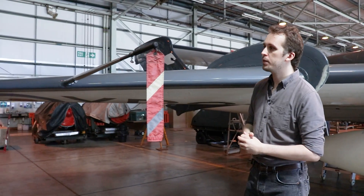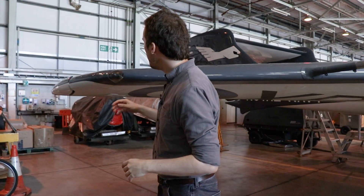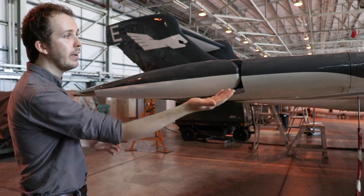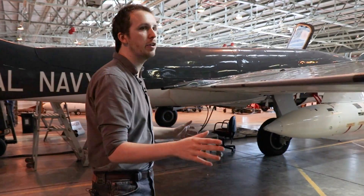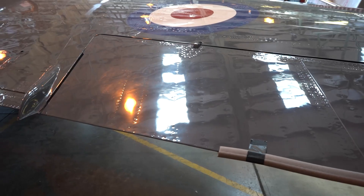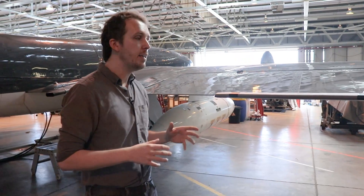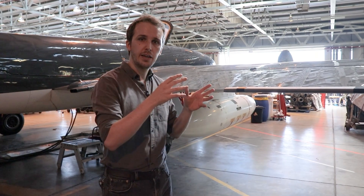As we move across towards the wingtip we find the pitot tube for speed measurements, then navigational lights, and then the aileron. You can see the mass balance separated at the wingtip, and the aileron itself is massive — running from the wingtip all the way to the mid-wing section. The aileron is powered by two hydraulic systems: the yellow and the blue.